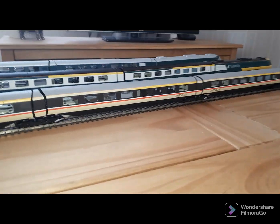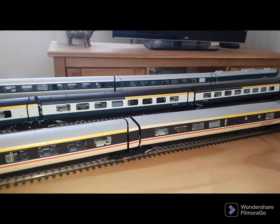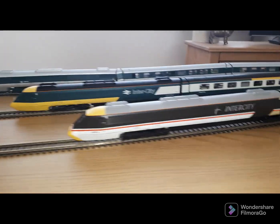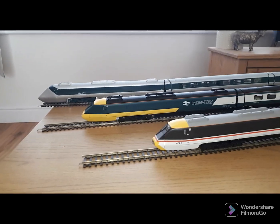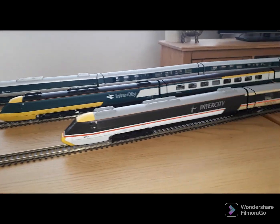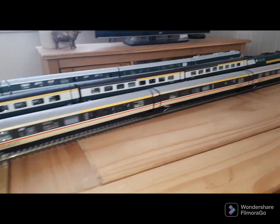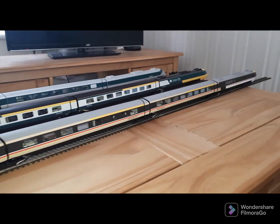Obviously I've got the extra coaches. I haven't seen any extra coaches online other than the pre-orders from the main shops — it looks like they've all gone already. So already, if any of those get put on eBay or anywhere, they are going to be a colossal price.